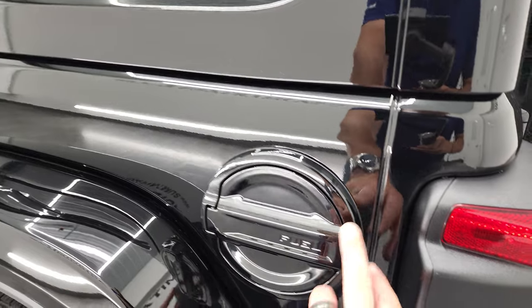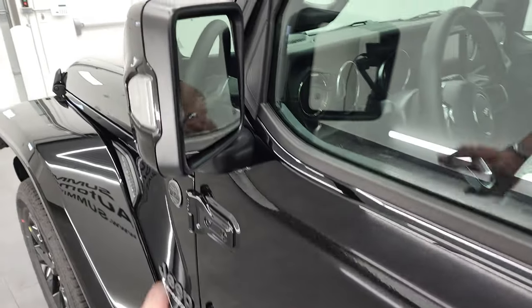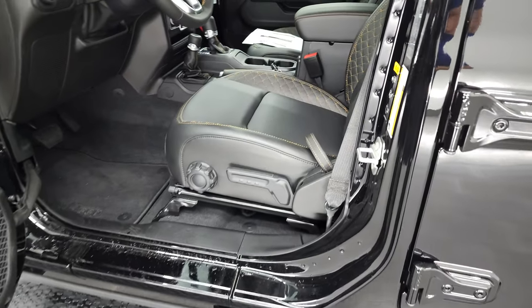You get the gloss black body color fuel door — once again part of that high-altitude package. Blind spot monitoring, heated mirrors, and the signal there. It has the enter-and-go system — you just have to have the key in your pocket.